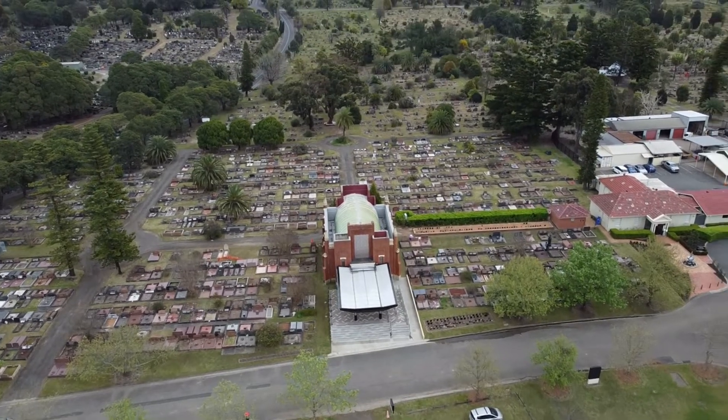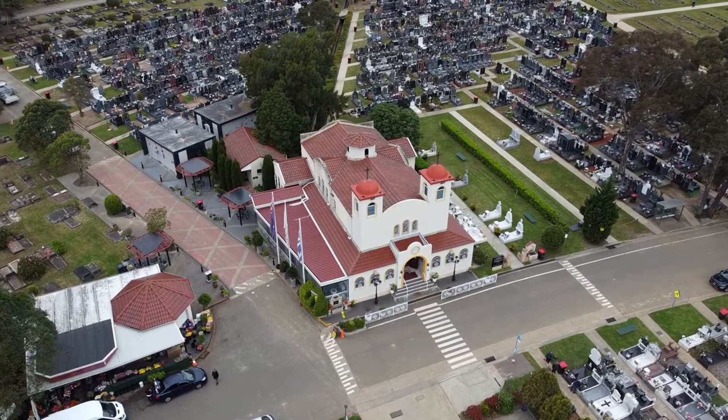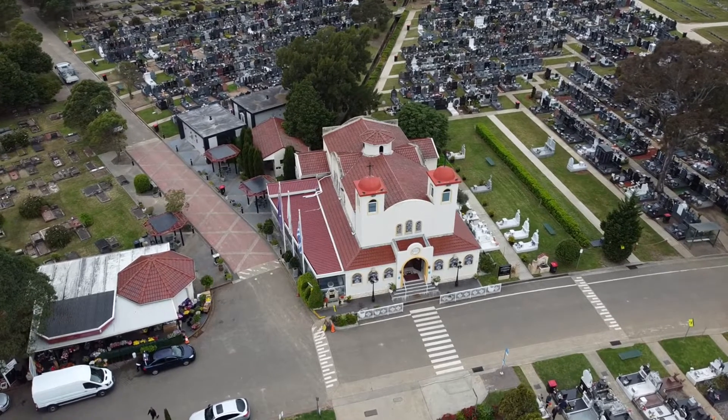Heading back to the west now, we're approaching the St Athanasios Church, which is a Greek Orthodox Church — quite a large one too, if you can see it from the air.